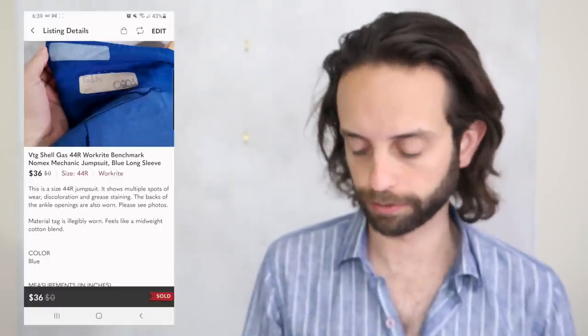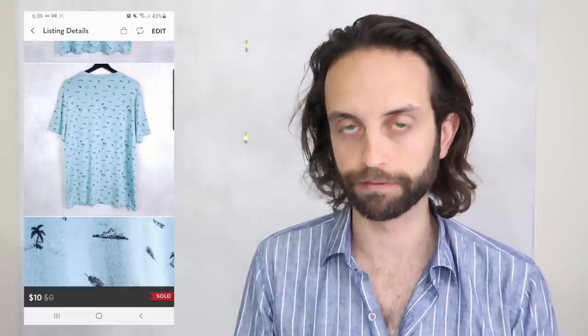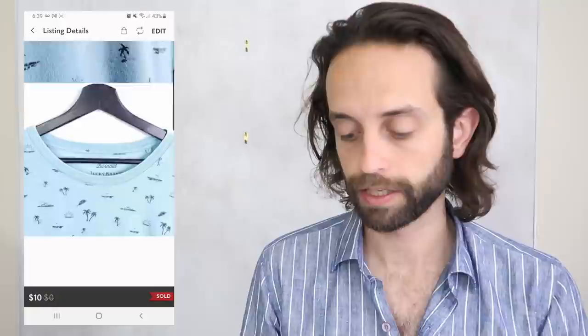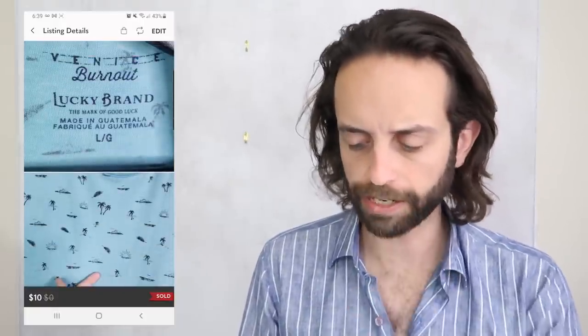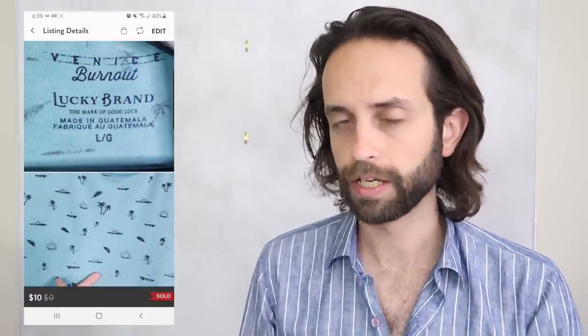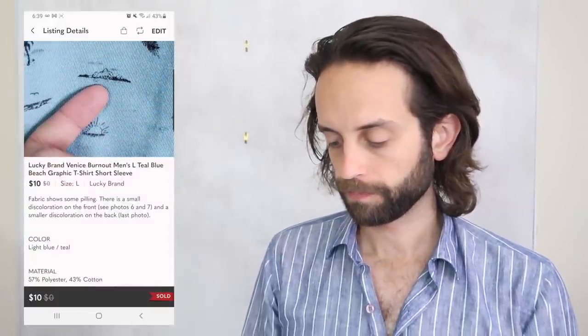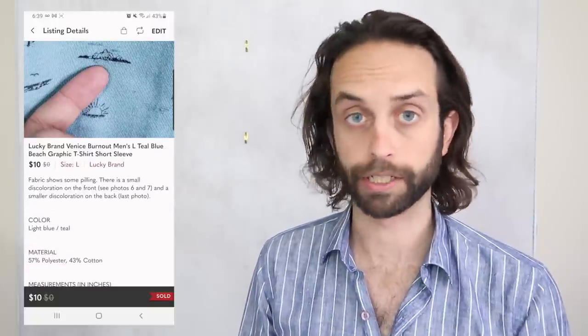My sales have been dreadfully slow — I'll talk about that at the end of the video. This is a Lucky Brand t-shirt in the Lucky Brand Venice Burnout line, which is my favorite sub-line of Lucky Brand to sell. It seems to have the highest demand and everything I've found from Venice Burnout has flipped within a few days of listing it. This even had stains on it, and it sold for $10, the other one I got at the bins.